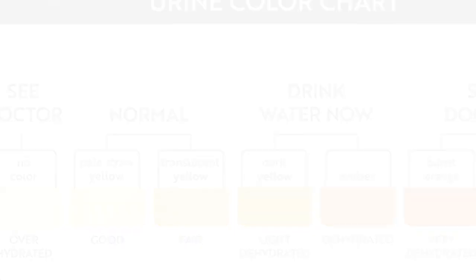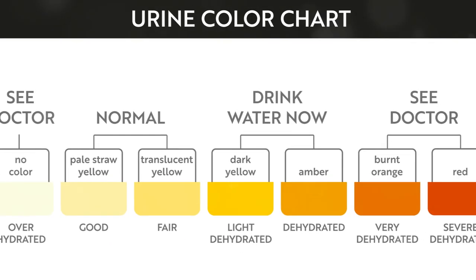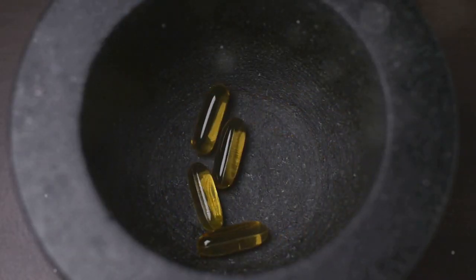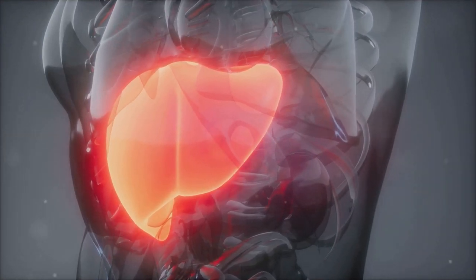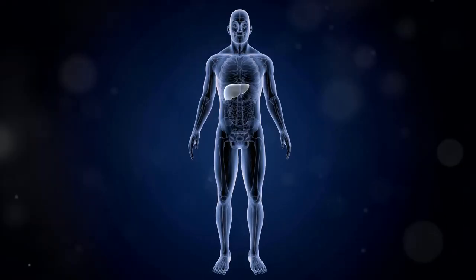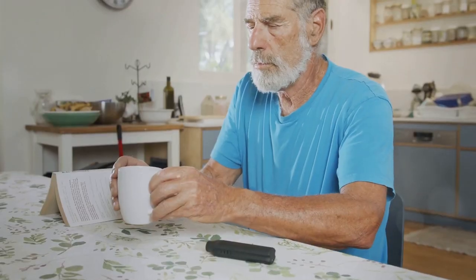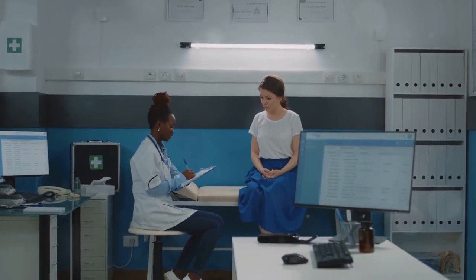Have you noticed your urine looking darker than usual, maybe like a strong tea or cola color? This change in color could be a sign that your liver isn't processing bilirubin properly. Bilirubin is a yellowish pigment that's formed during the breakdown of red blood cells. A healthy liver usually filters out bilirubin, but a damaged liver may struggle, leading to that dark color. If you see this, don't panic, but definitely don't ignore it — make sure you schedule a visit with your doctor to get checked out.